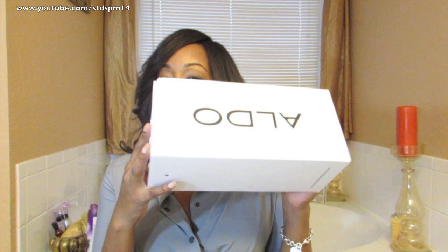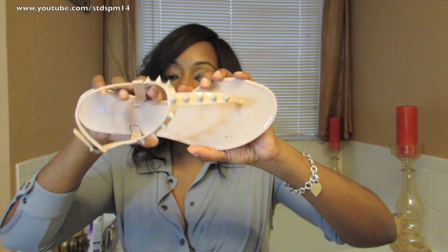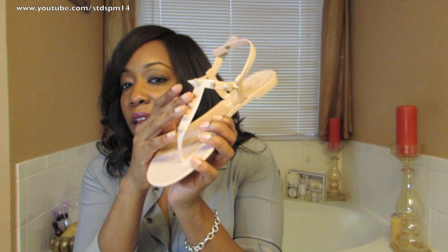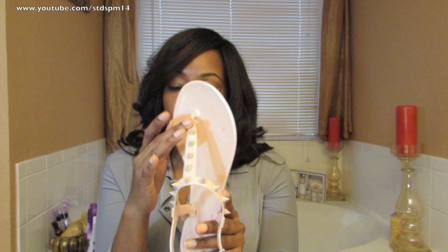Back when I went to London for my job in June/July, I stopped by Aldo — they actually had two Aldos on the same street, which was crazy. I picked up some shoes I didn't get to film at the time. They're called the Buckle, and they were on sale for $14. They're just some nude flats, really cute, made of a rubbery nude material, and they have these little spikes on them. I thought that was so cute for $14 — you always need a nude pair of flats.